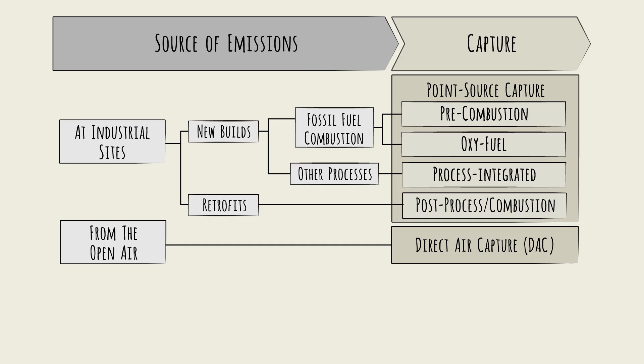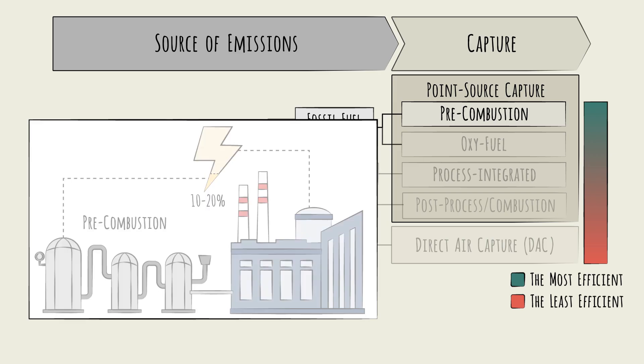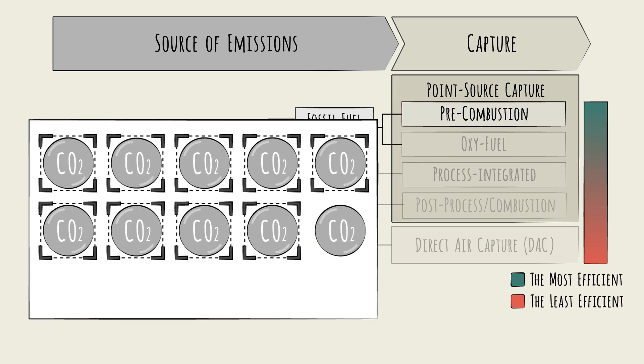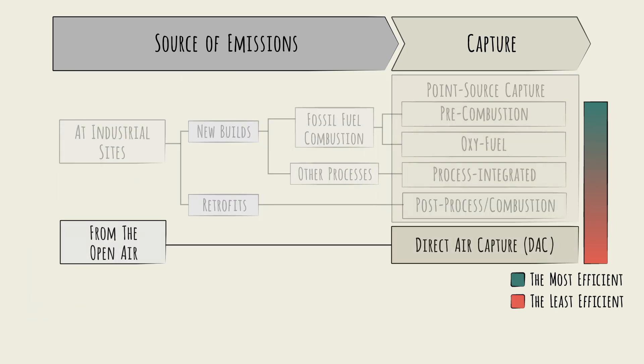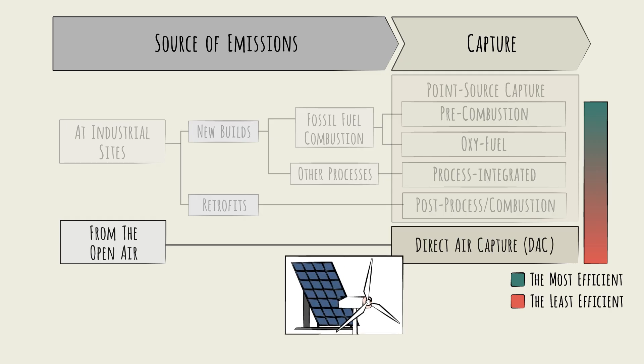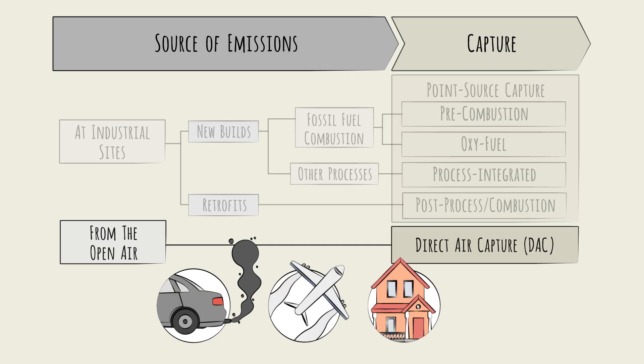Regardless of the pathway, capturing carbon is an energy-intensive process. Even in the most efficient cases, like a new-build gas power plant using pre-combustion capture, 10-20% of the energy produced by the plant will be needed to run the carbon capture activities. This energy penalty is a major reduction in plant efficiency. Plus, only about 90% of emissions are captured—the remaining 10% is typically too costly and inefficient to pursue. Post-combustion capture is even less efficient, requiring up to 30% of the plant's energy. DAC is the least efficient of all, and makes the most sense when powered by renewable energy sources like wind or solar. Nonetheless, DAC may have an important role to play, since it's the only solution for emissions that can't be addressed via point-source means.